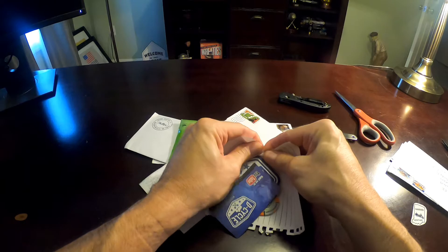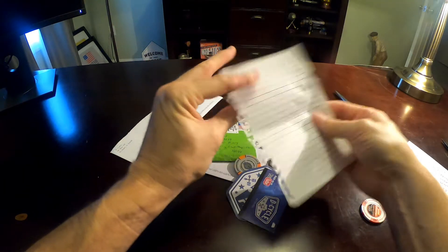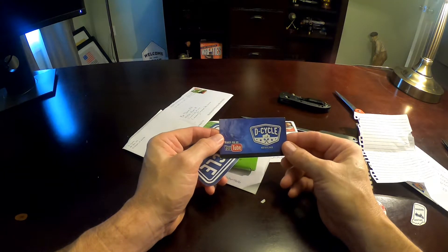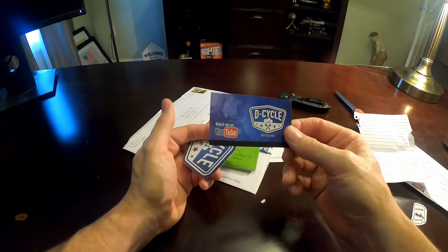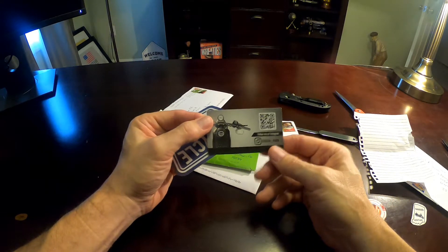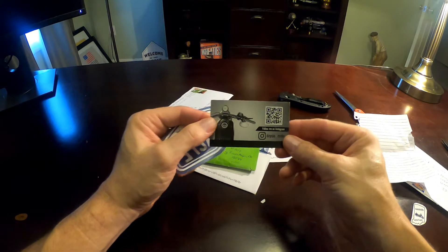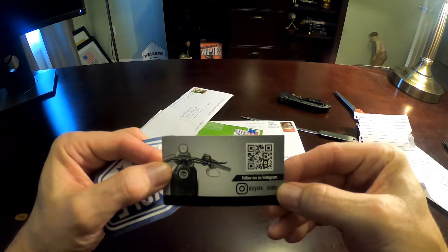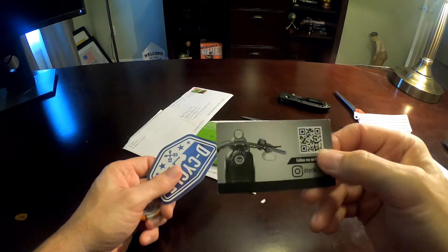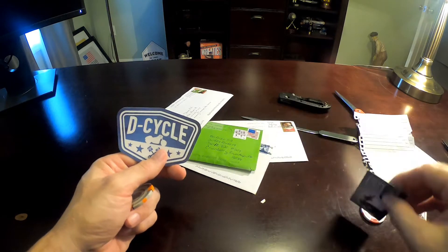Oh, this is neat. You know me opening up things is always of a concern. So D-Cycle, thank you, buddy, for sending this out. I guess they call these spam cards — I don't know why, but okay, I'm working with that. D-Cycle Motovlogs, really cool. Follow him on Instagram — if you're not doing that and you're on my channel, please do that. Good guy, good stuff on his site.